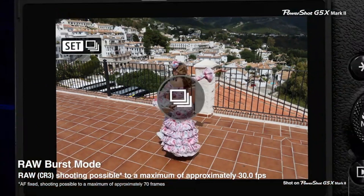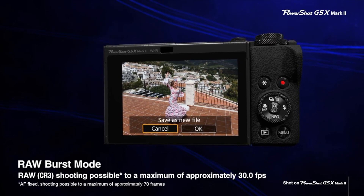Sure, there are other more advanced cameras on the market, however very few combine such a versatile feature set at such a competitive price.